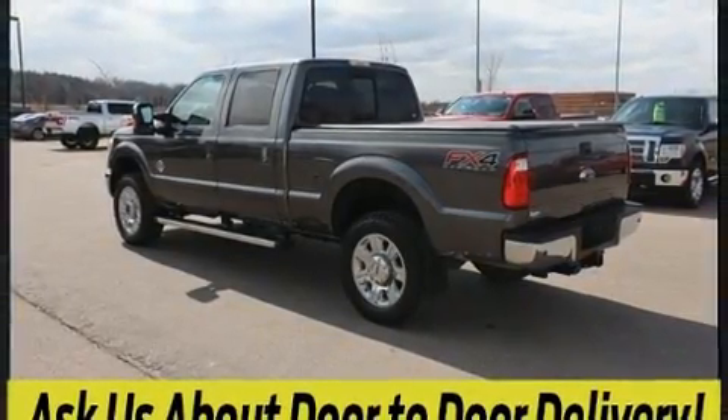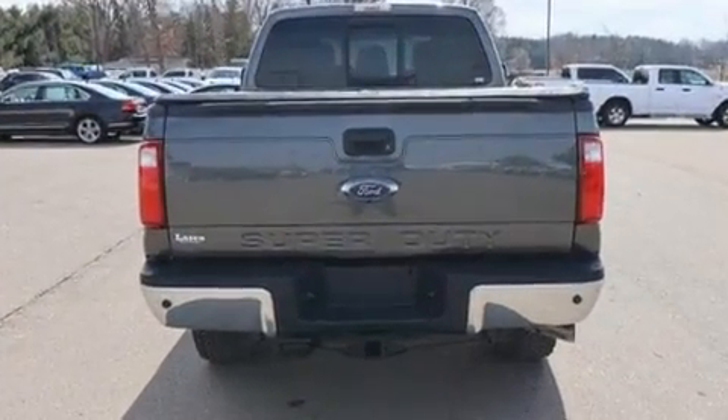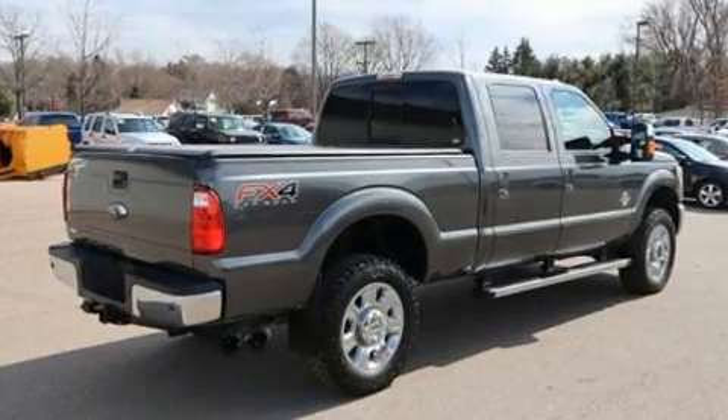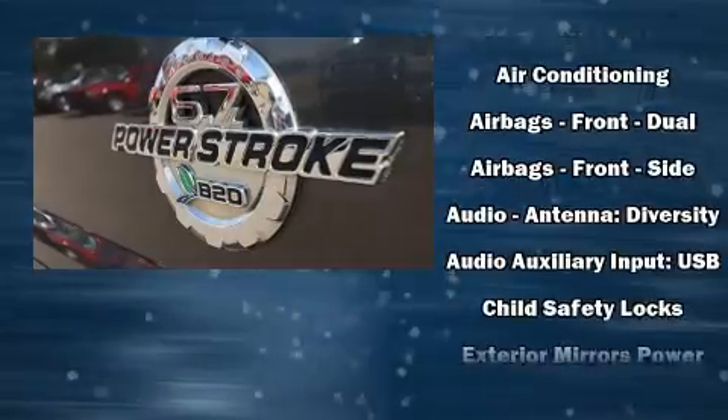Ford infused the interior with top-shelf amenities such as front and rear reading lights, a tachometer, variably intermittent wipers, a rear-step bumper, an outside temperature display, and more.